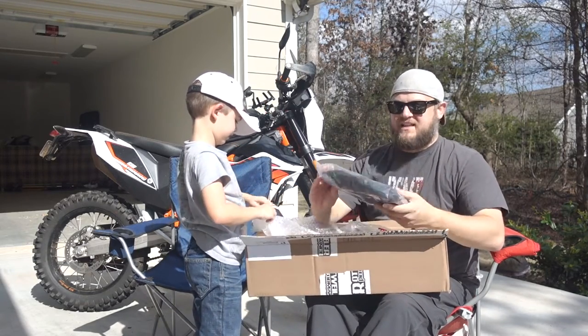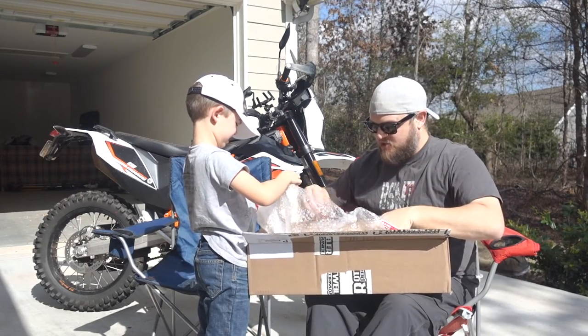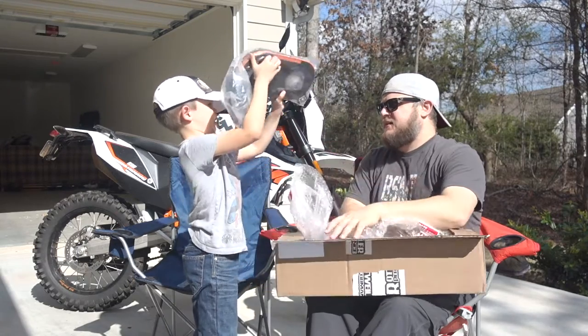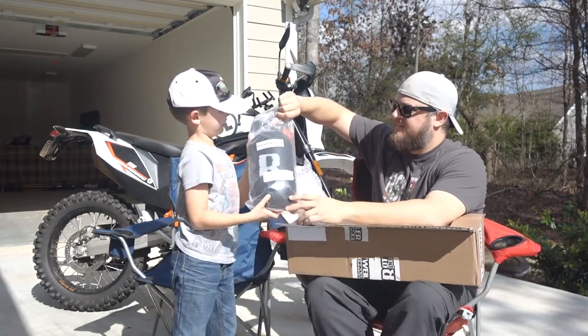We're going to talk about this in a second. This is the extra bag that we got. Alright, let's show them this, big man. Whoa, that's heavy — careful with it. Can you go show this to the camera up there? This big, heavy pipe.